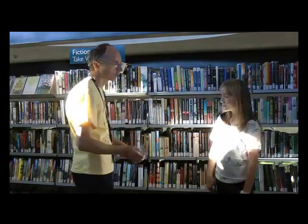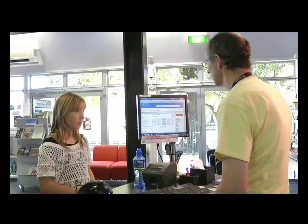How about we have a look on the library catalogue and I can see if we've got a copy of this book. Okay, let's go this way — I'll show you where the catalogue is. So the book you're looking for is the fourth book in the Guardian Cycles series, that's right, isn't it?